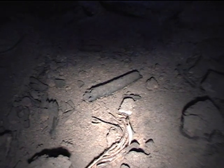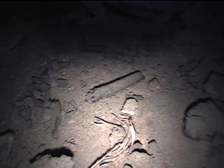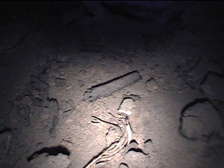At first glance, many of these resources look a lot like trash lying on the floor. However, if you look more closely, you'll begin to notice that what at first seemed to be trash actually consists of tools and Native American artifacts thousands of years old.